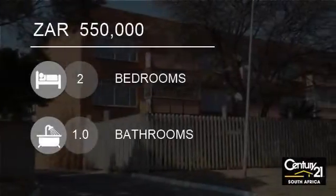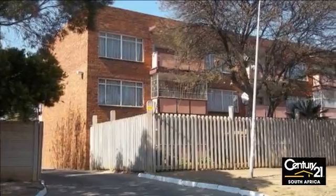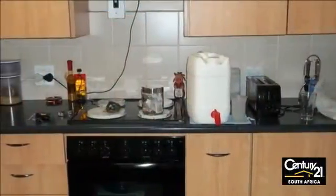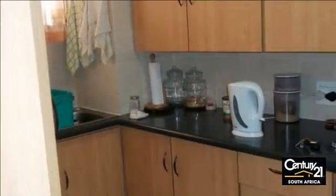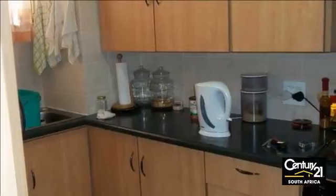Welcome to this two-bedroom flat for sale in Vanderbilt Park, Gauteng, South Africa for R550,000. Come and view this beautiful flat in a well-secured complex. This two-bedroom and one-bathroom flat is on the ground floor and has a garage.